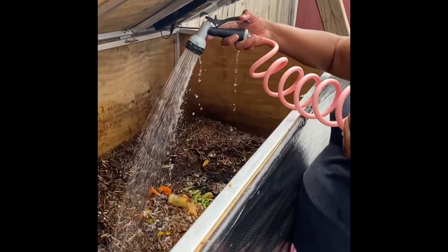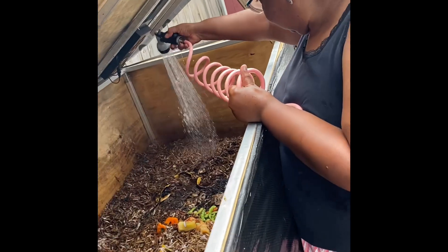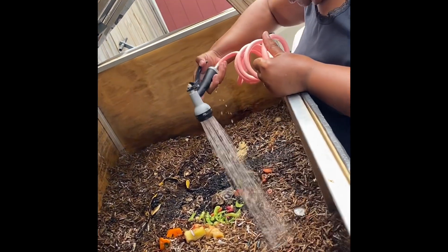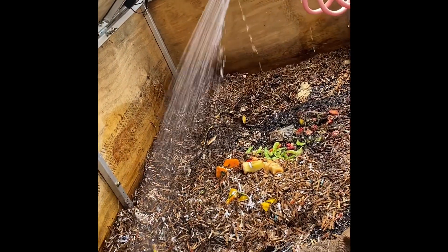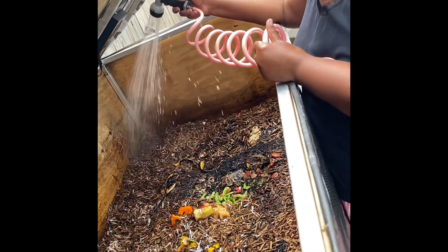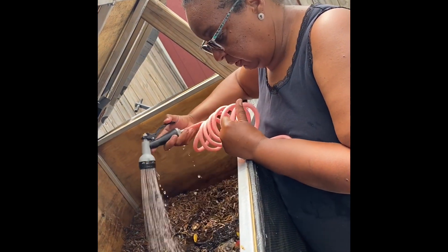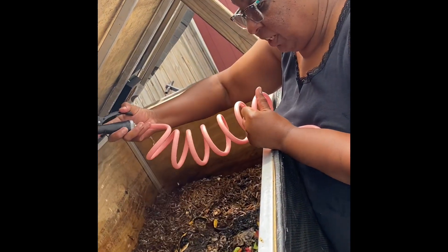So the worms are getting watered. I drench them pretty good because they're so hot, but their bedding is this cardboard. I just fed them, so I make sure it's pretty drenched. And whatever is the overflow, it flows through the bottom, so they're not soaked or sitting in water — it'll drain.